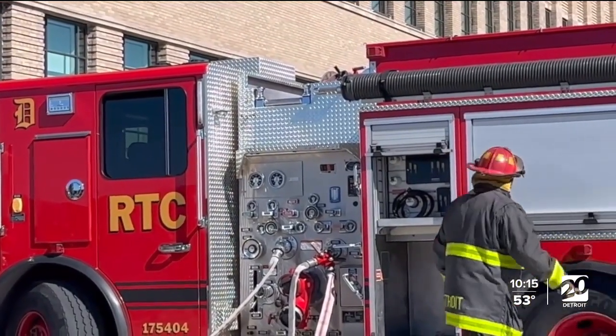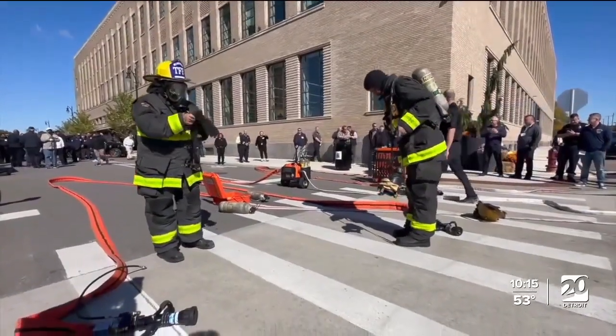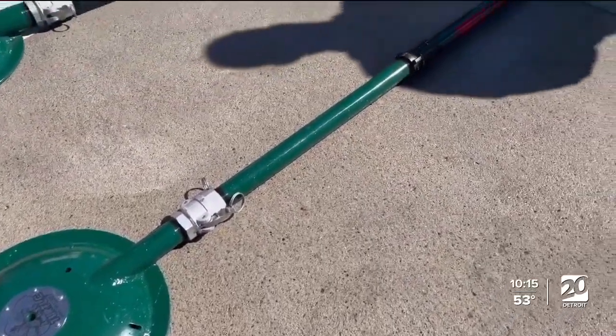Firefighters across the Detroit area and the surrounding states were present at the event, and even some from Ontario were also there to look at the different technologies they can take back to their own departments.